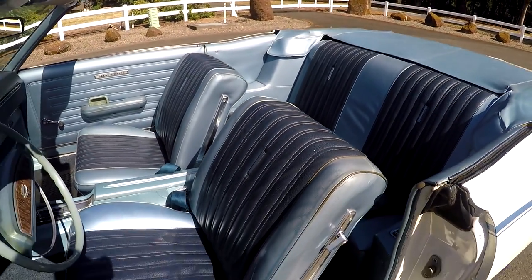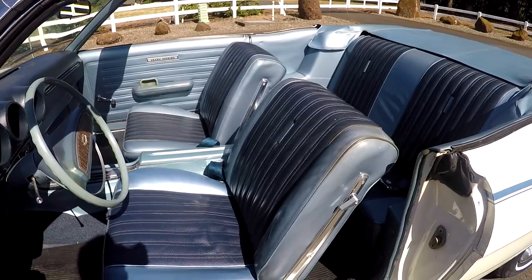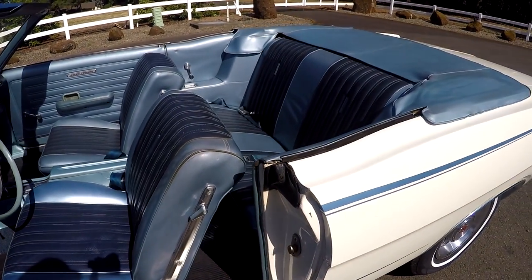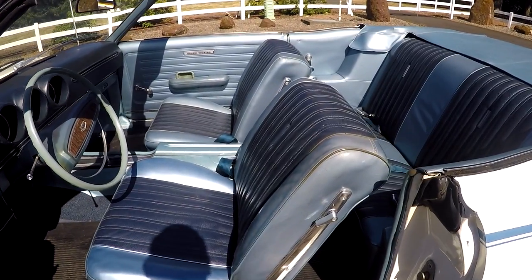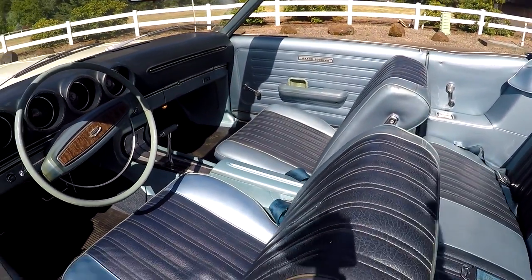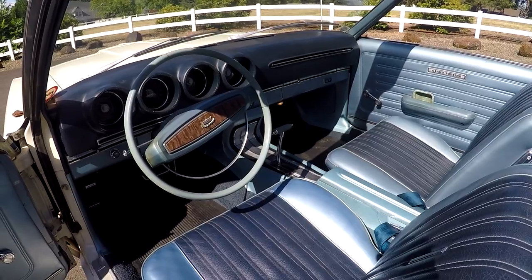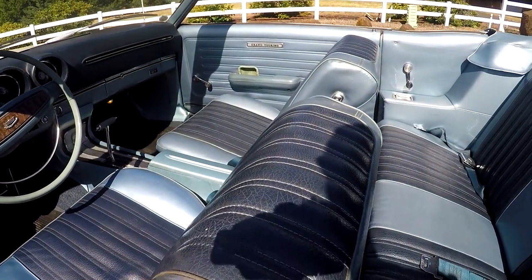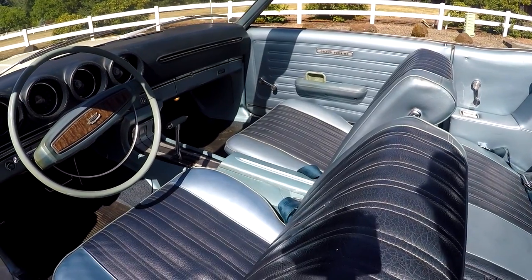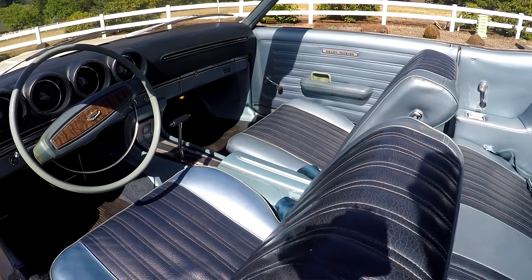A lot of these cars — most of them actually — came with a bench seat, as I mentioned earlier. But this one was ordered with buckets and a console. It has a lot of nice options you usually don't see on these cars. They all had blue interior and were all Wimbledon White, but very few had a console and bucket seats.